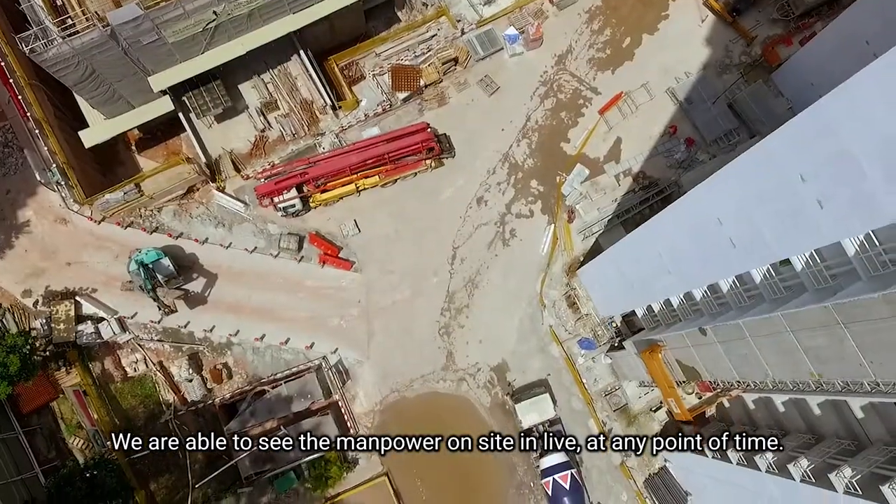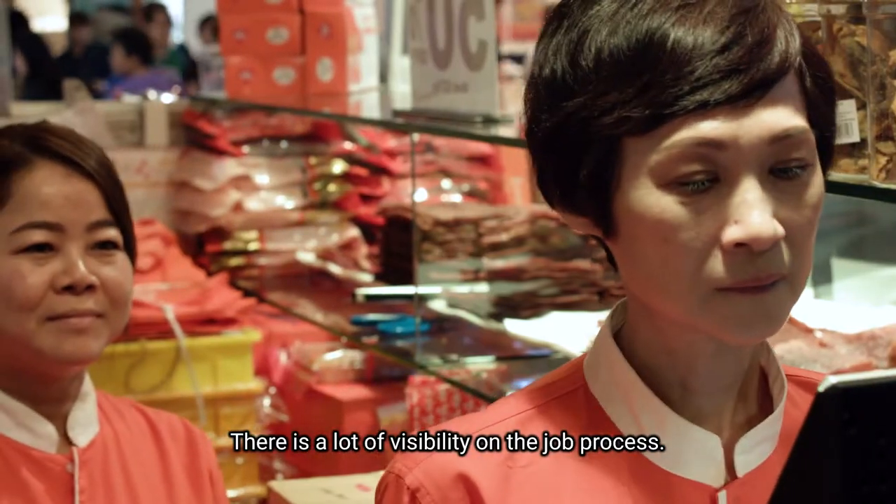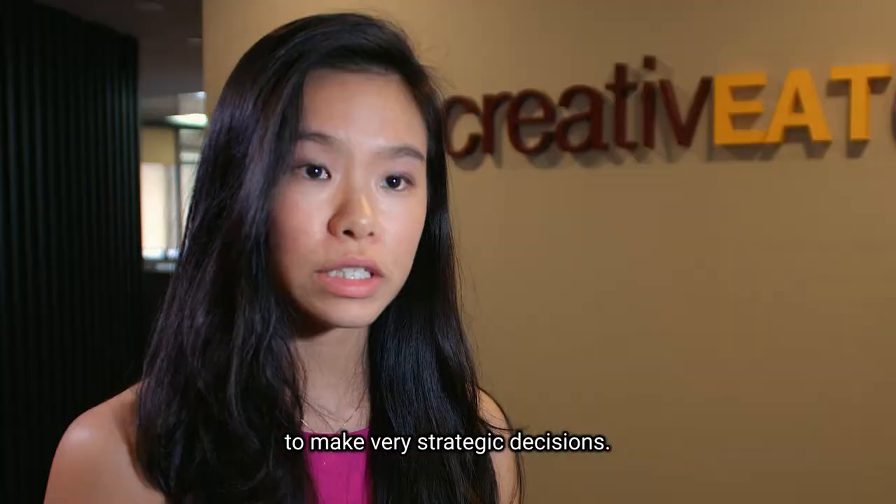We are able to get very accurate data. We are able to see live manpower on site at any point of time. There is a lot of visibility on the job process. The data has allowed our operations managers to make very strategic decisions.